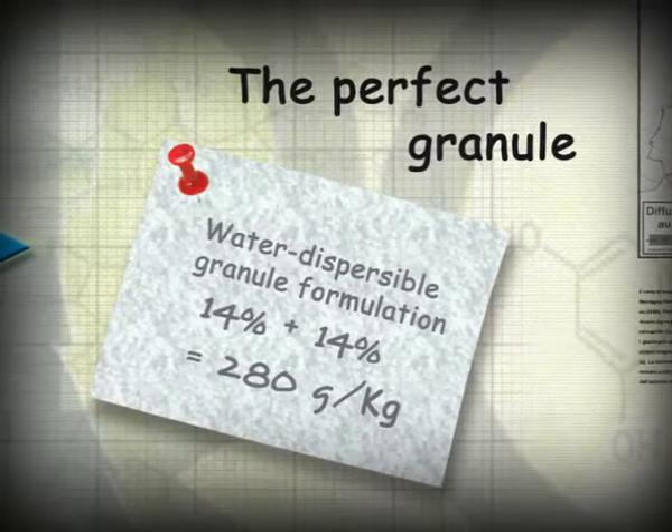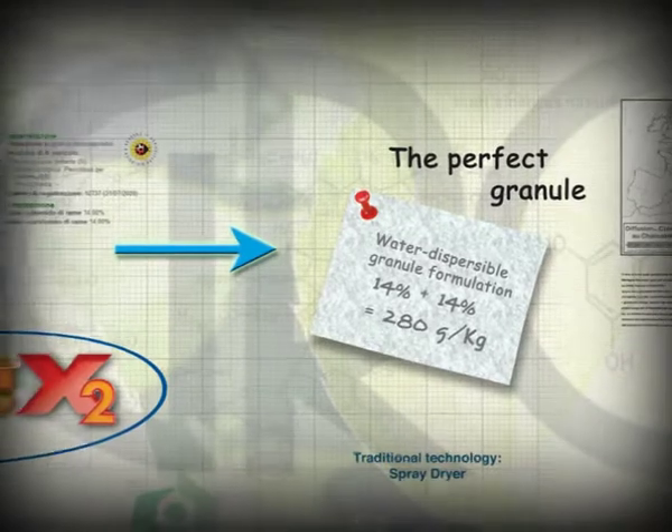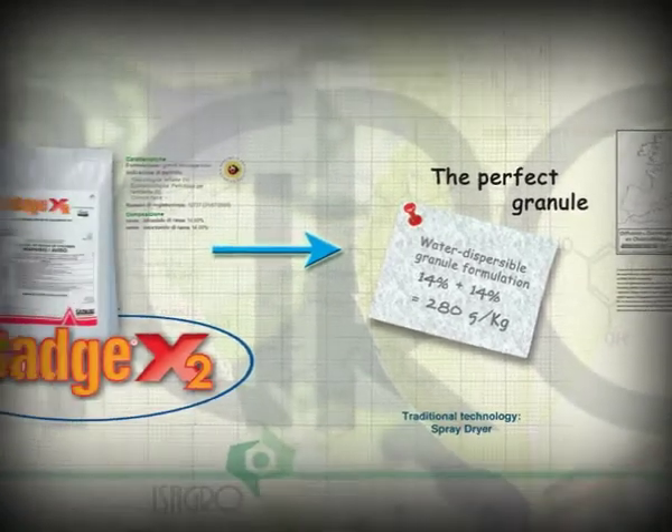A turnaround was needed at copper products. Whole technology in granule formulations had limits that are now history. BADGE X2 by Isagro.